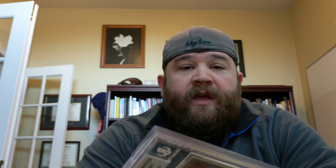What brought it down to a 4.5 was the surface, which is actually graded at a 3.5. You can probably see the corners here are a little dog-eared, but the actual surface of the card — it looks like someone may have set something on it. This one's a 1981 Topps graded 4.5, showing the commemorative 1980 AL Championships on the front with George Brett.